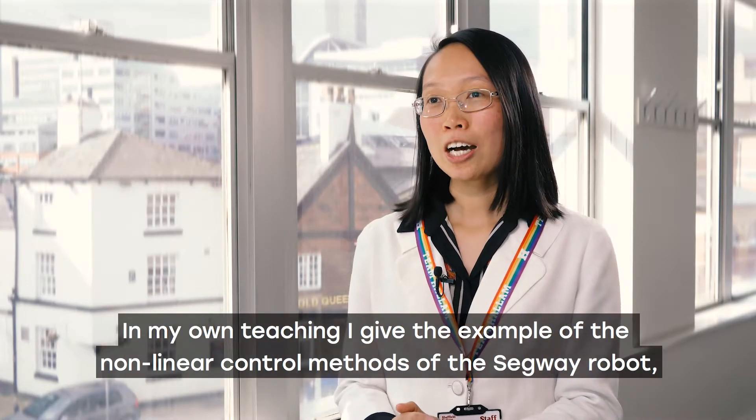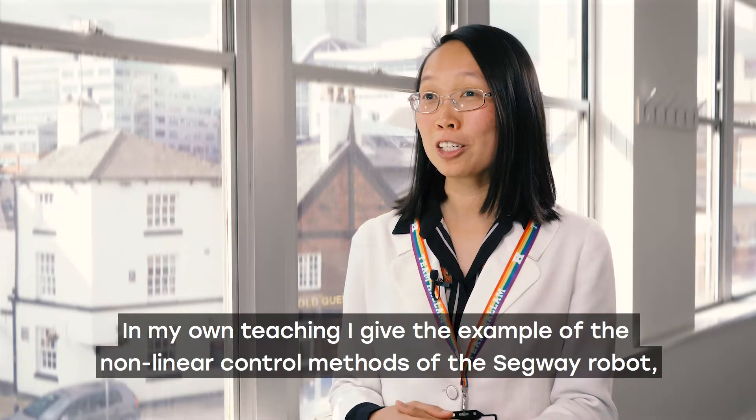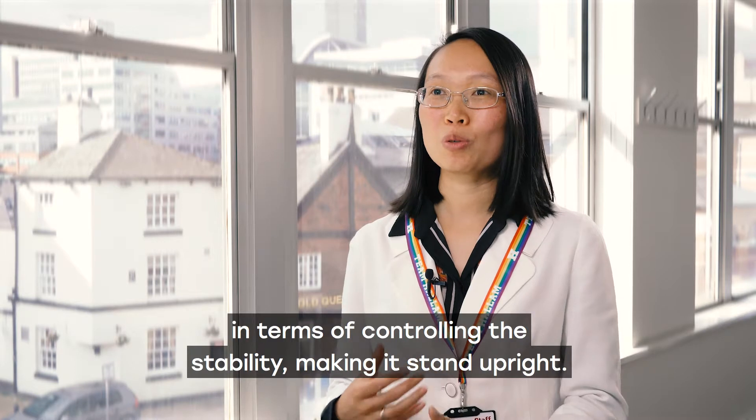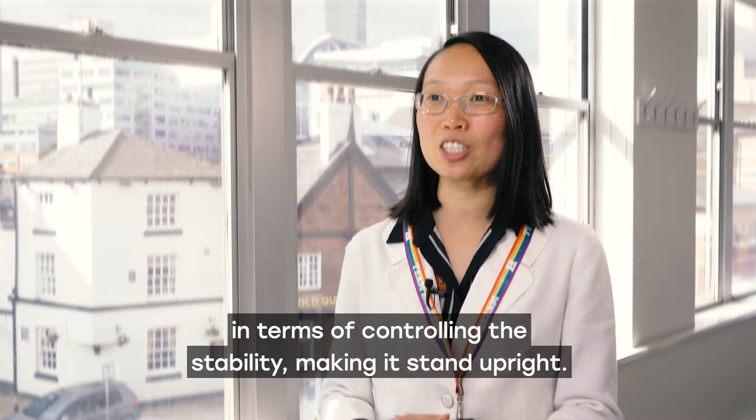In my own teaching, I give the example of the non-linear control methods of the Segway robot in terms of controlling the stability and making it stand upright.